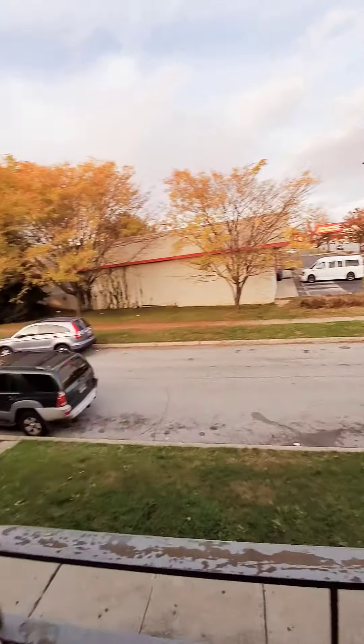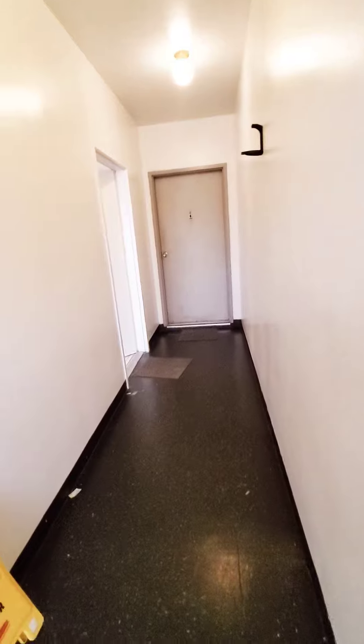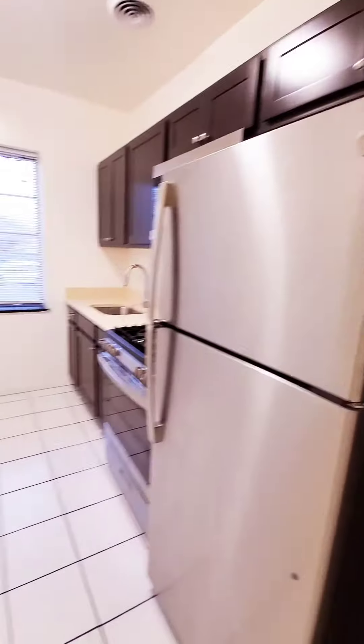Hello, we're here in East Baltimore. Come on in — this is a first-floor living room, available immediately. This would be your living room. There's no separate dining room, so it's all-in-one. There is laundry in the building as well.